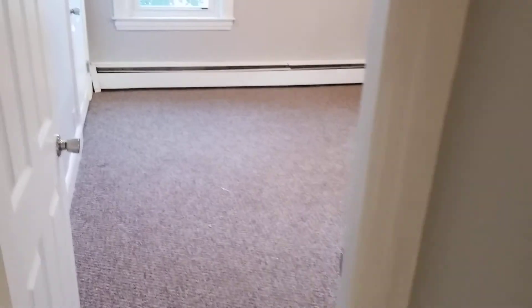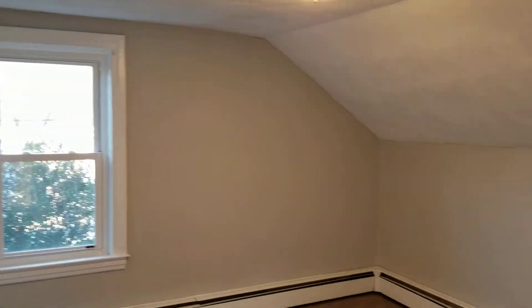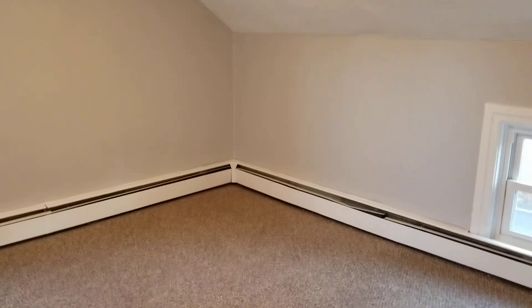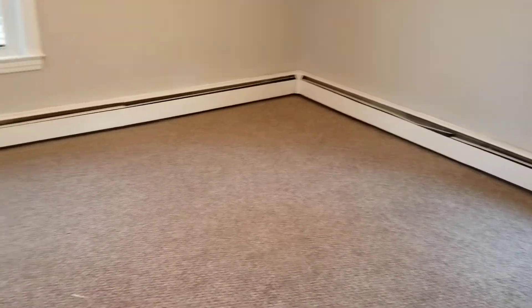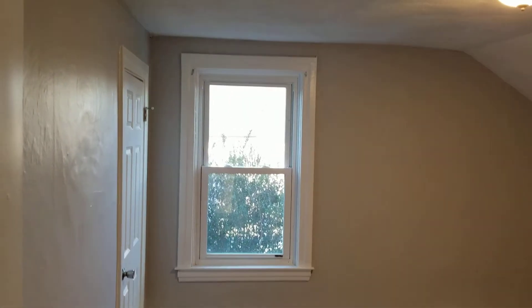The second bedroom does have a closet space right over here. Last is the third bedroom, which is pretty sizable. A standard or full bed is probably best — it's a little smaller than the first bedroom but has the same features as the other two. This one has its own closet space in the corner.